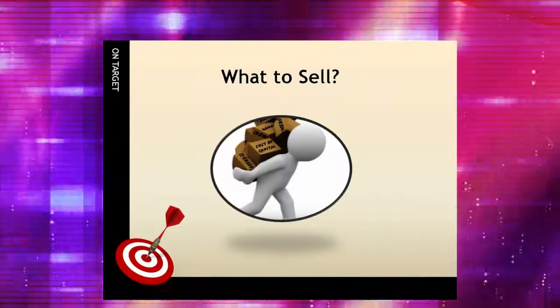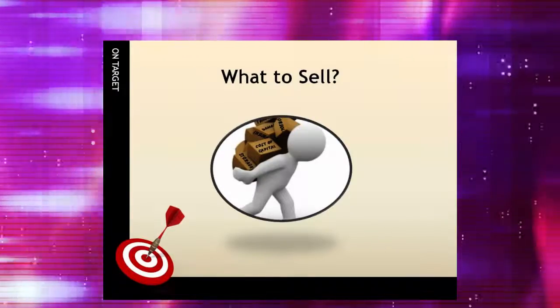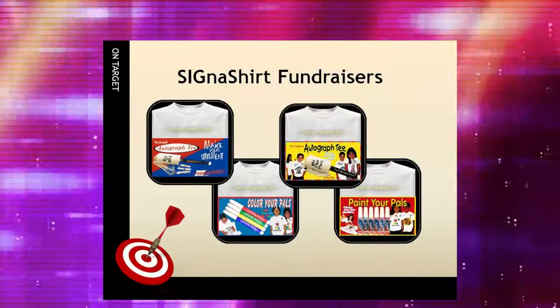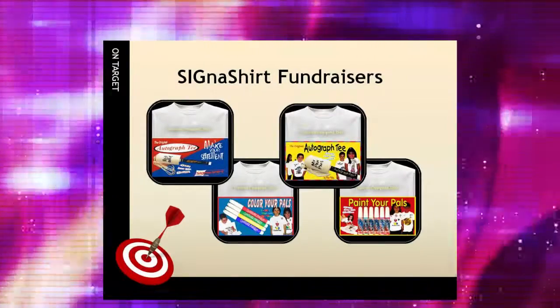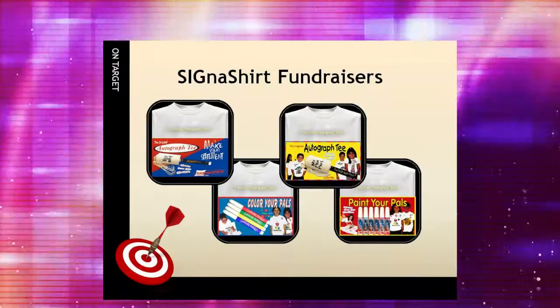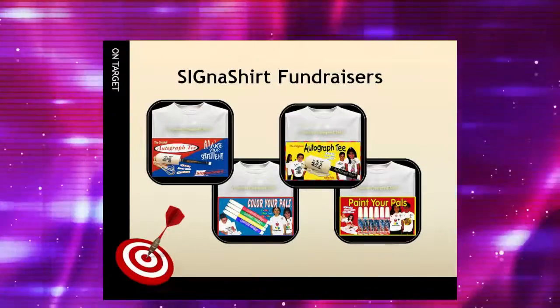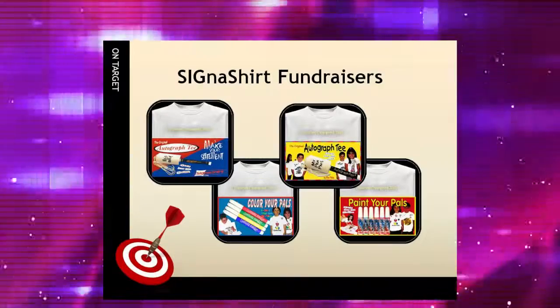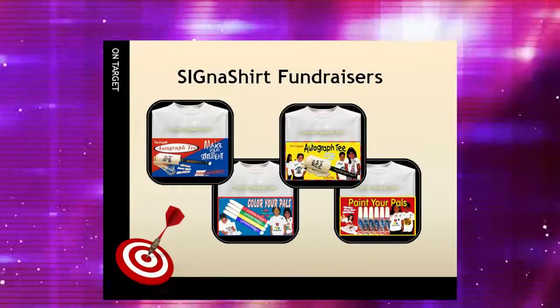When narrowing down the product choices, insist on high quality merchandise and services. Allen Williams, president of Cigna Shirt Promotional Fundraisers, said concerning quality: our printing and packaging involves a two-step process. The quality is checked at the printing stage, and then rechecked again upon packaging, so our returns are very low.